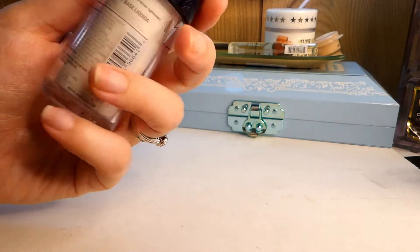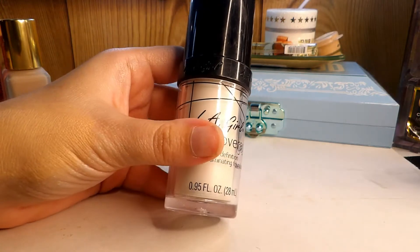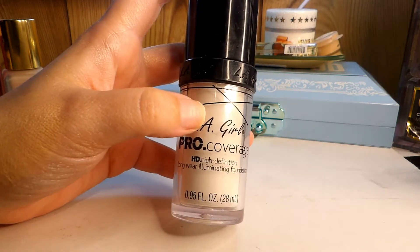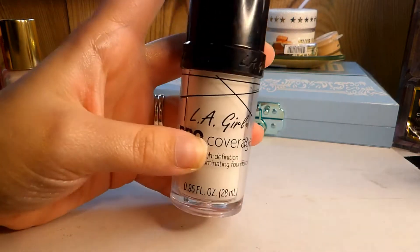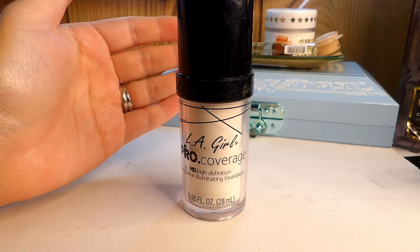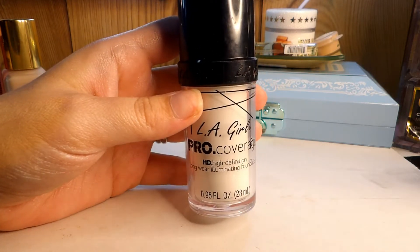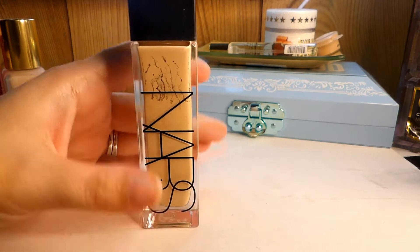This is my LA Girl Pro Coverage in white. I actually use it as a mixer to lighten up foundations. I probably could have used it with the last two I showed, but the undertone was just too off for it to make a difference. If you can find a shade with a pretty good undertone match, this would be a great mixer to lighten it up. I'm going to hold on to this one.